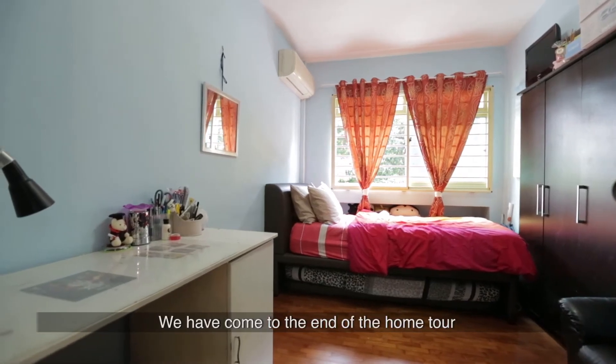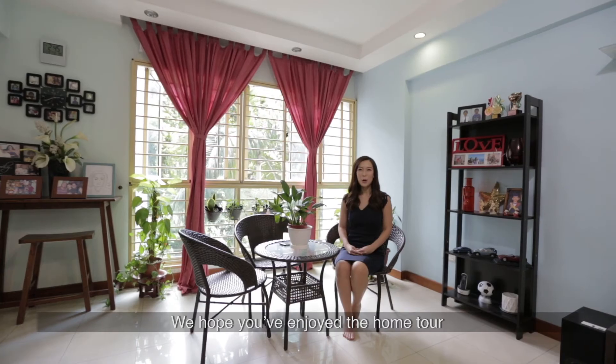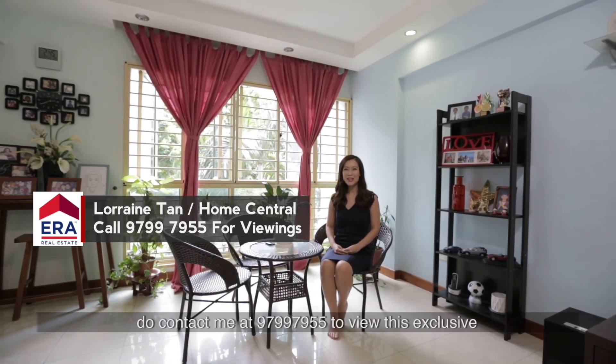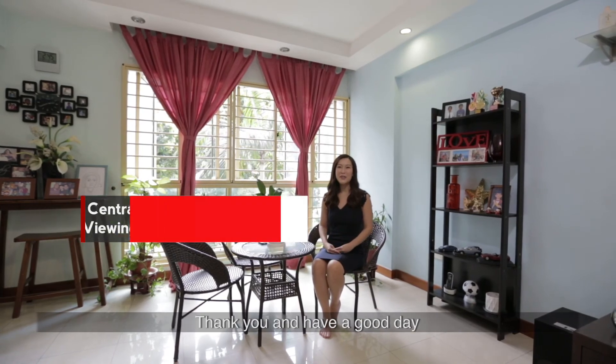We have come to the end of the home tour for this five-room flat at 132 Hdale Plains. I hope you've enjoyed the home tour. I'm Lorraine from Home Central. Do contact me at 9799-7955 to view this exclusive. Thank you and have a good day.